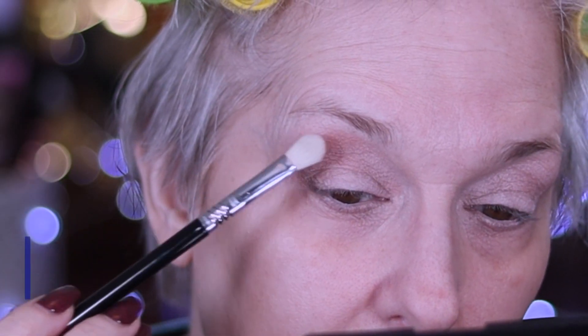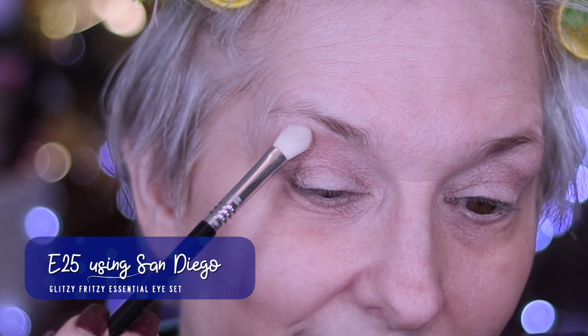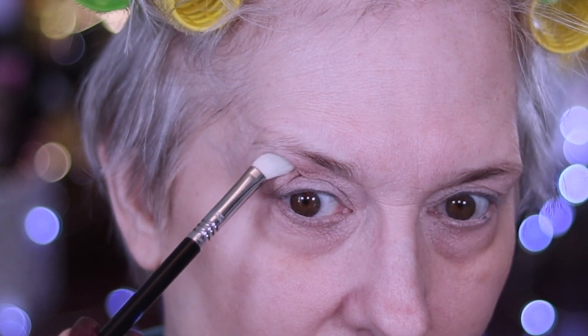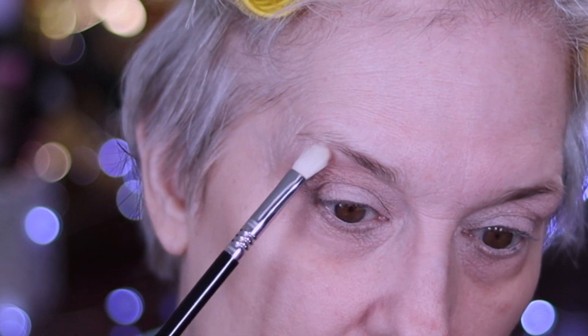If you guessed we're going to start with the E25, you would be right. I'm just going to tap right in here into San Diego. I kind of do the same thing over and over just with different colors. I'm going to take that high here on my brow bone, right there. I'm just going to take that all the way up.